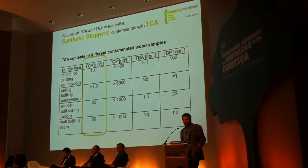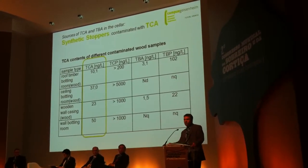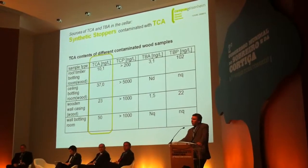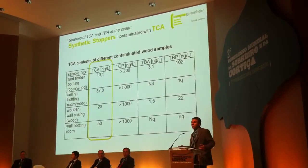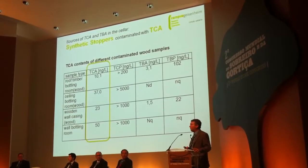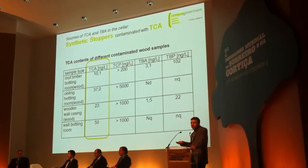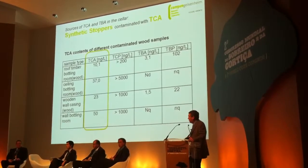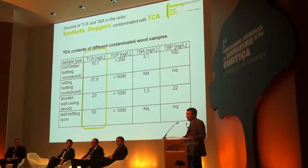The problem in this winery was that there had been no issue for many years — they never had any problems with TCA using synthetic closures. But then they installed a new heating system in the bottling room, and the temperature in that room rose by two or three degrees. After that, the entire room was contaminated with TCA, and the wine and stoppers stored in that room for a short time before bottling were contaminated. The problem appeared in the bottled wine, whereas the wine in the tanks beforehand had been fine.